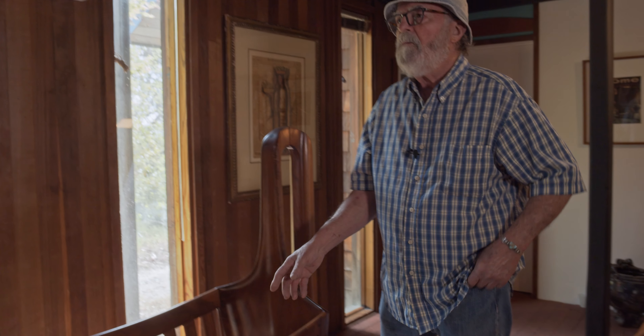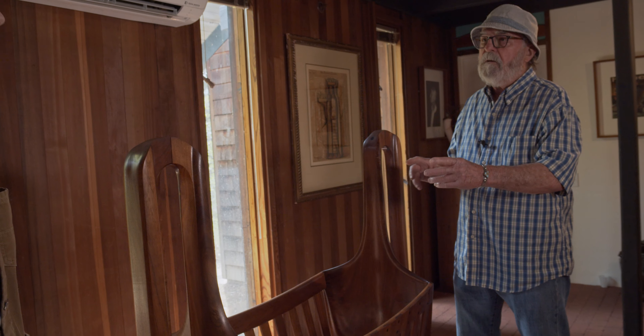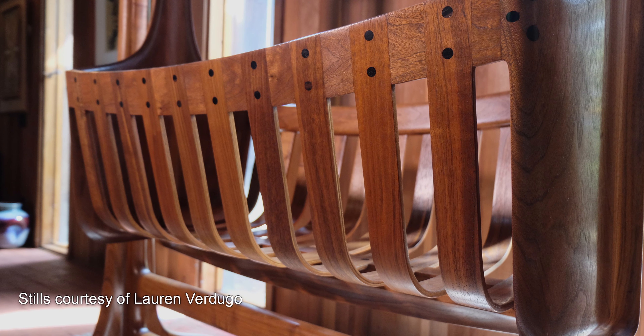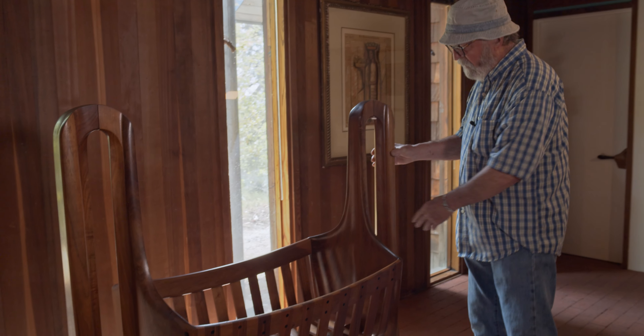Rather than just make a set of ribs for a cradle, one of the guys would make up about 50 ribs at a time. That way we could go through and pick out the grain on each rib to fit. What we wanted technically was the center ribs to be more vertical, and then as they move towards the side, the grain would splay to the side. I'd go through all the ribs, put them in sets — matched together for color and grain — and once I got the end pieces done and shaped so I could see the grain color and pattern, I'd pick out the set that matched the cradle.